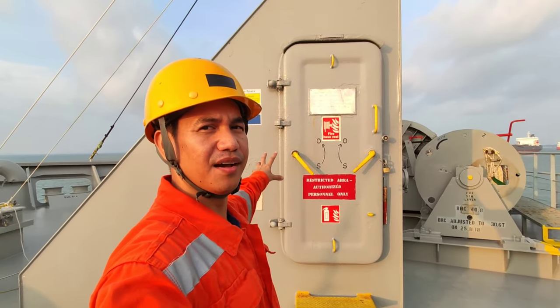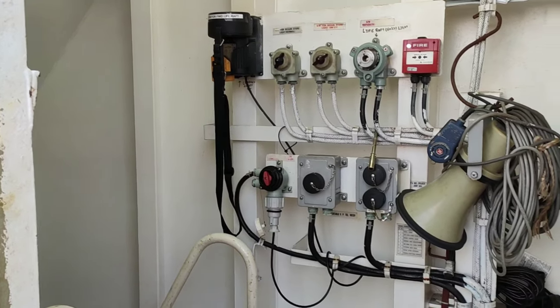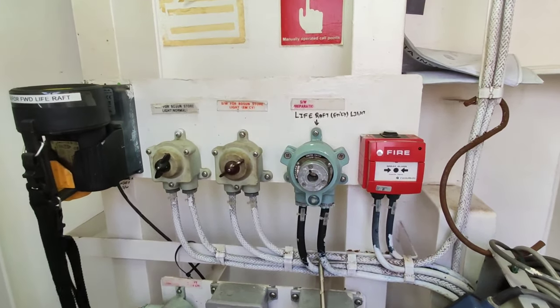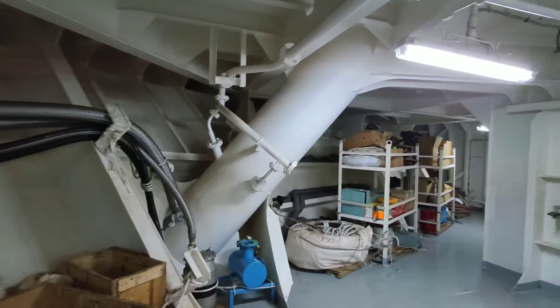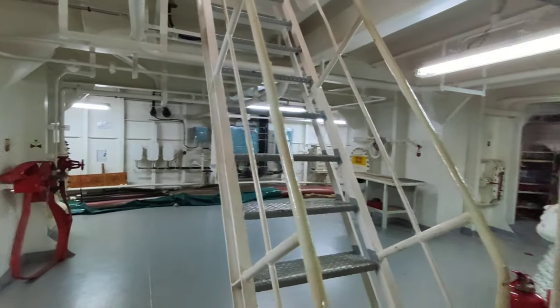Ito naman ang aming bosun store. Before we get into the room, we need to ventilate for a minimum of 15 minutes for safety. Ito na ang loob ng aming bosun store.